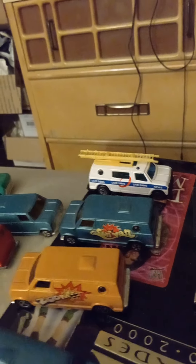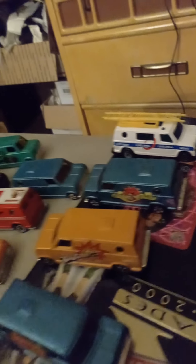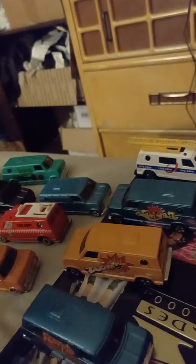Here's another Scorpion van with the scorpion on it. Another van like the telephone van but missing the ladder, with a different wheel variation from the other one.